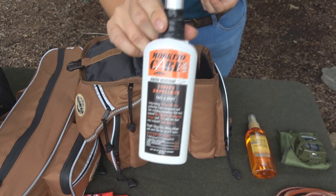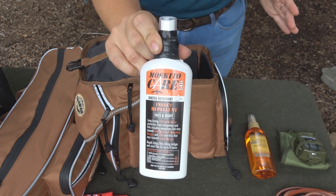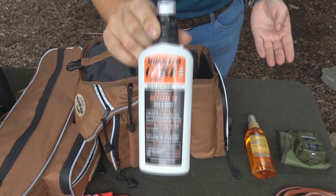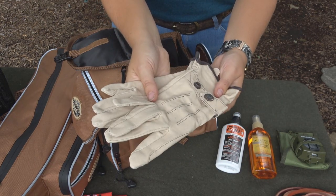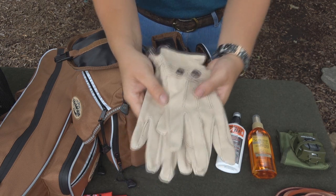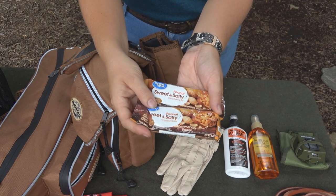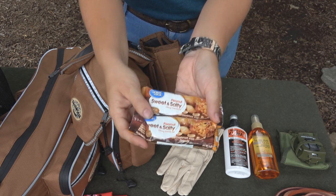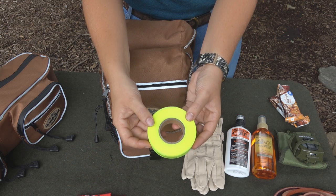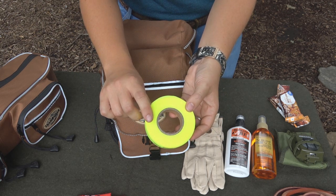Next, we have bug repellent. If it's Deep Woods Off, you can use it on yourself or your horse. The worst thing that can possibly happen is if you're riding down the trail and your horse is getting extremely aggravated by bugs — it can even get to the point where they're unrideable, so this is really important to have with you. Having a good pair of work gloves or leather gloves is also important in case you're having to move any kind of branches or thorns, and they can also keep your hands warm if it's cold. One good thing to also have on you is a good nutritional food — with horses, the entire forest is typically their dinner plate, so all you really need to worry about is yourself.